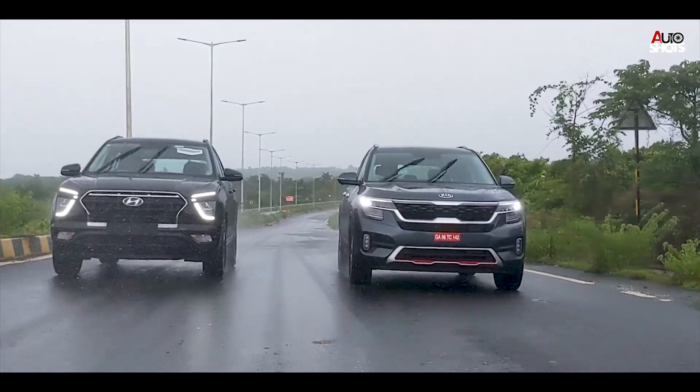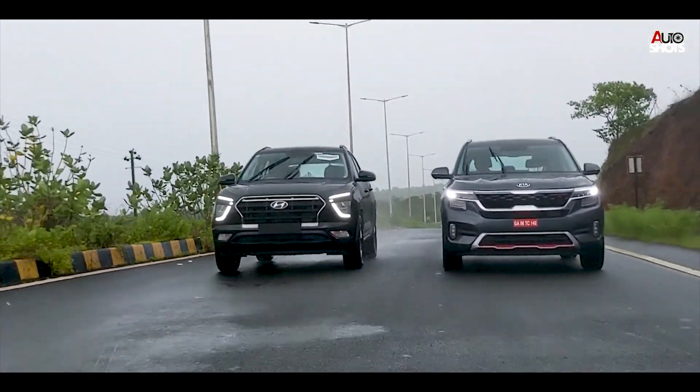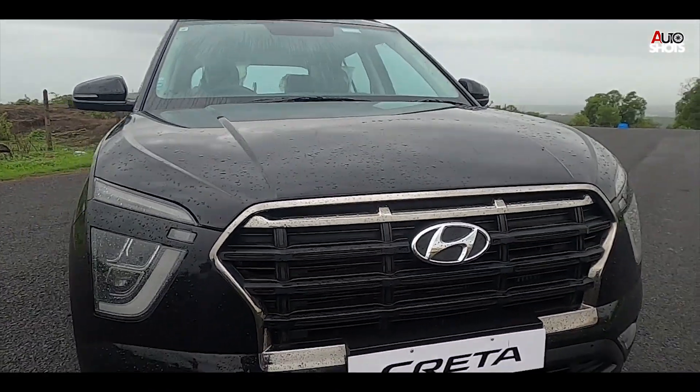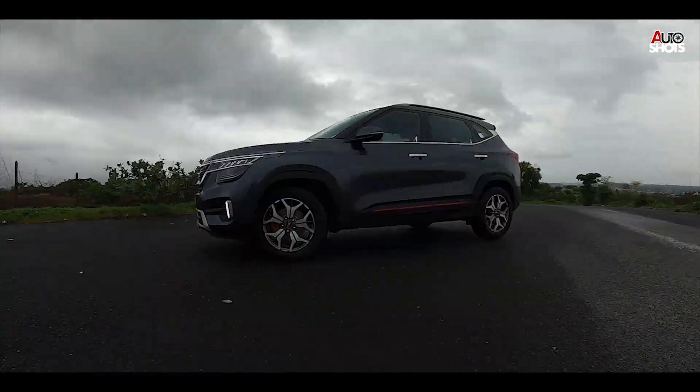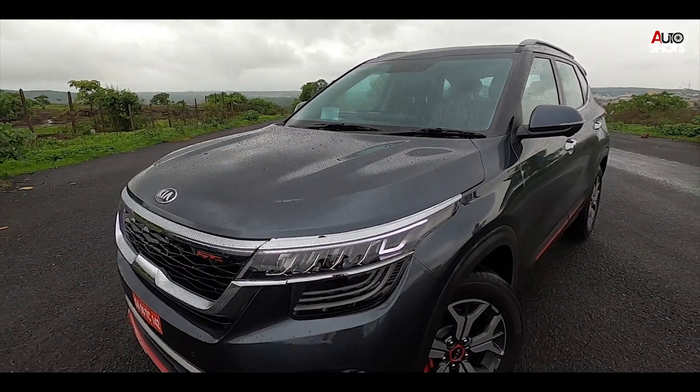We are in the Autoshots boxing ring. This is no regular comparison video — here we do head-on battles between your best loved toys. Today's battle is going to be brutal. It's a battle between brothers. On one side, we have the six-year champion, Hyundai Creta. And on the other, it's the bad boy who shook everyone, the Kia Seltos.